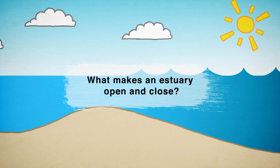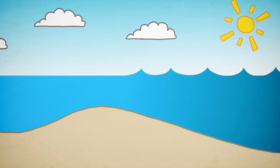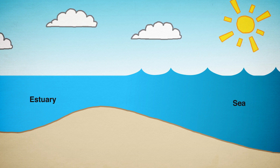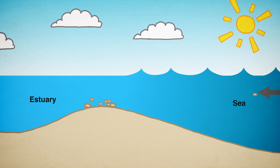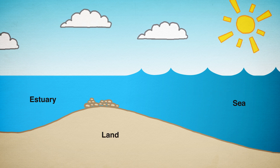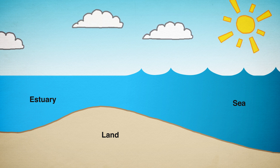What makes an estuary open and close? The status of an estuary mouth depends on the interplay between fresh water flowing out of the estuary and sea water flowing into it. When river flows are strong, any sand that is carried into the estuary by waves and tidal currents is washed back out to sea, and the estuary mouth is kept open.